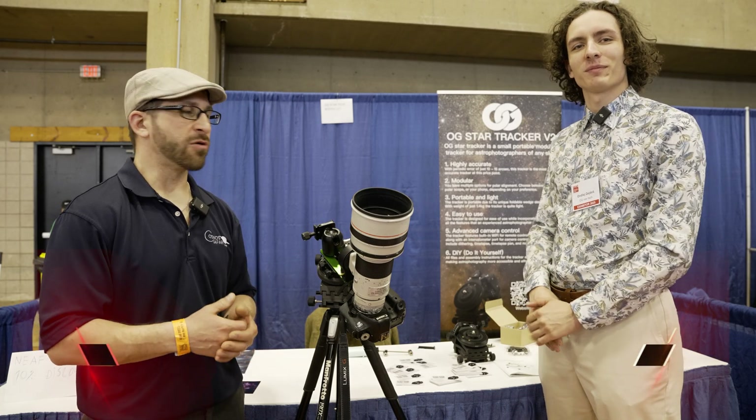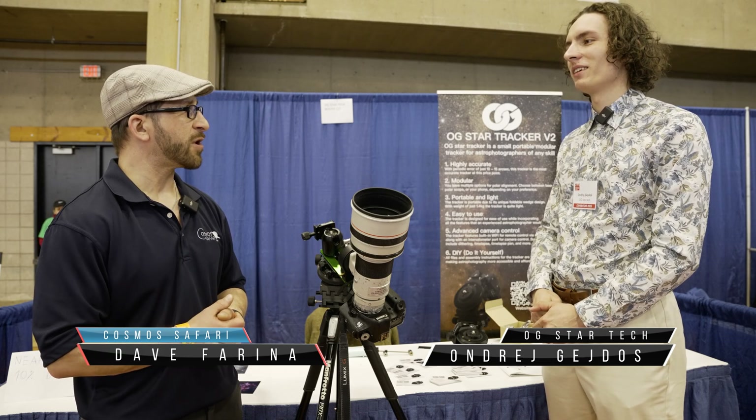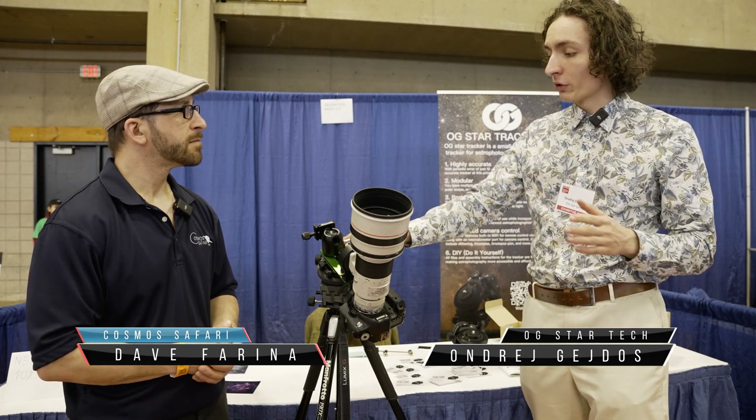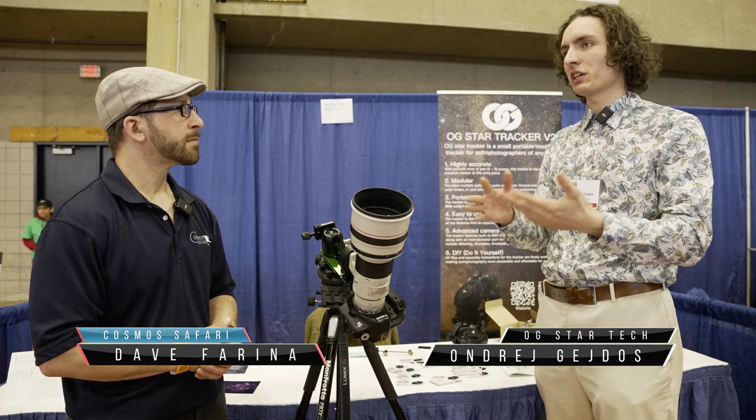I'm here with Andru from OG StarTech, and he has a new product showcasing here at Neve 2025. Basically, it's a small portable star tracker that he has designed, and it's a very interesting star tracker because it has a few very unique features compared to other trackers.